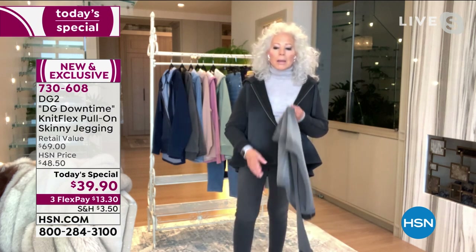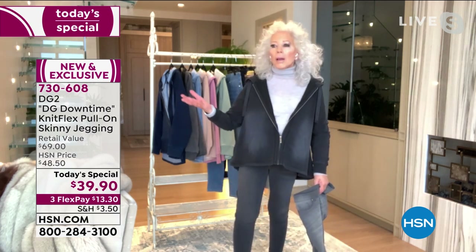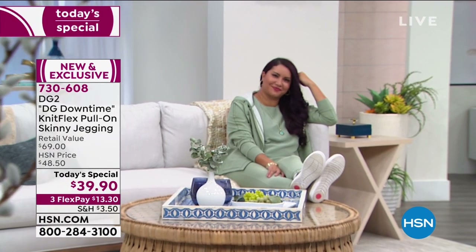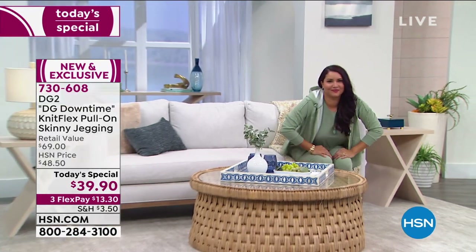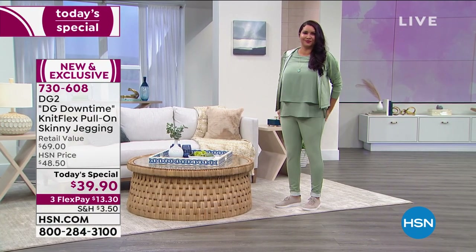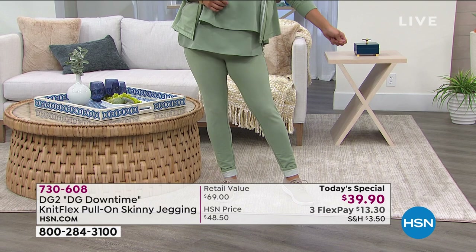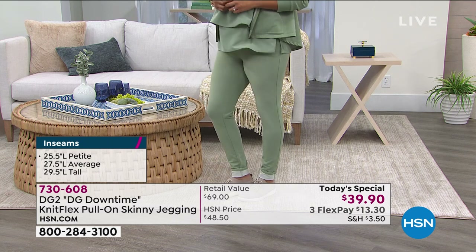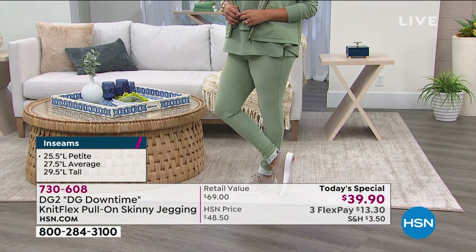8% spandex means when you pull on this jegging-slash-legging-slash-contemporary modernized sweat pant, you've got 15 to 20 inches of stretch through the waistline, and the same and more through the hip and thigh area. This is an entirely new way of wearing relaxed clothing — wearing relaxed clothing and getting your sexy back at the same time. Do you like to garden? Do you like to bake? Are you running in and out of the house? Getting firewood? Running to the store? This is a perfect hybrid and the stretch is absolutely enormous. It conforms itself to every body type and has amazing recovery and memory.